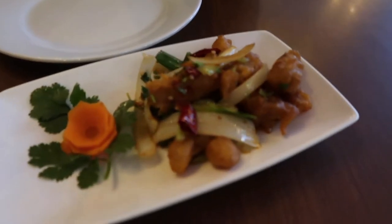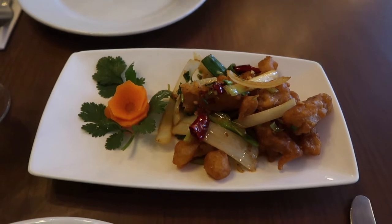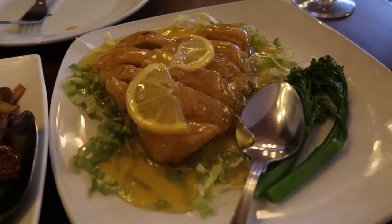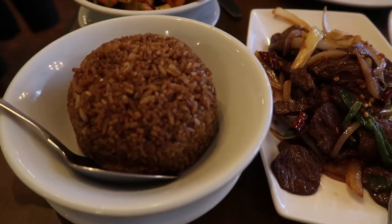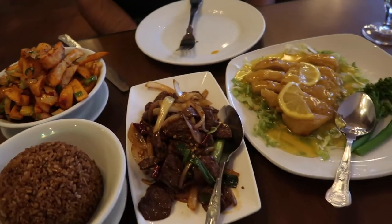This is vegan pork belly — I've never even seen that on the menu! I'm very excited to try this. Oh my god, this looks insane. So this is vegan lemon chicken, this is vegan Mongolian beef, shiitake mushroom and scrambled tofu, fried rice, and salt and pepper chips.